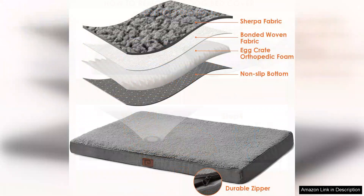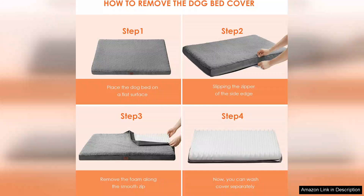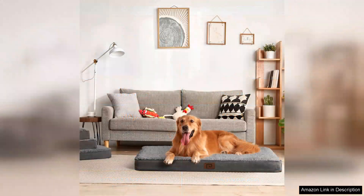The orthopedic memory foam base offers excellent support for my dog's joints, which is crucial for larger breeds prone to hip dysplasia and arthritis.